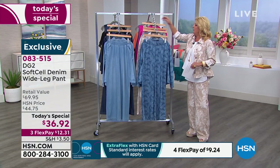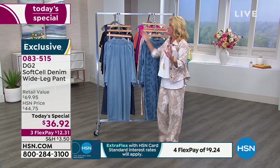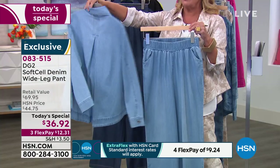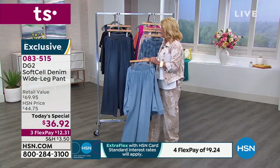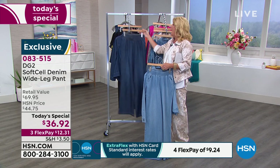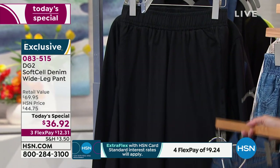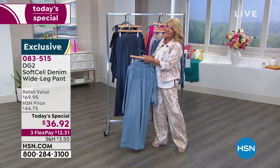So we've got the palm, the floral, and two stripes in prints. Now for the solids — I think the chambray solid is going to sell out first. Look how cute that matching jacket is. Here's your classic indigo — so deep and rich — and then we have black. Three solids, four prints, and a brand new silhouette.